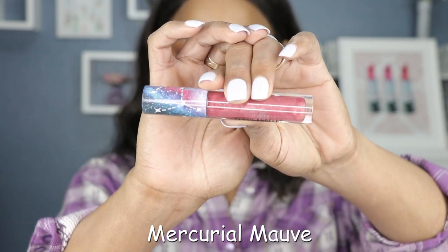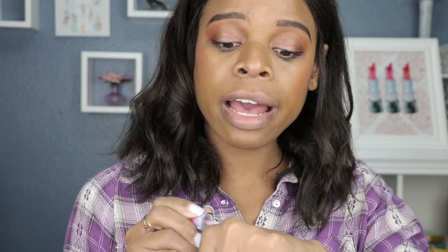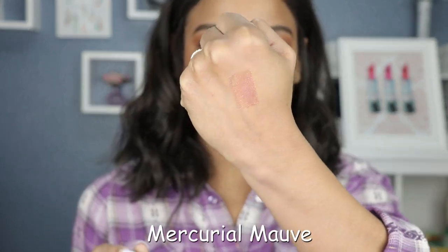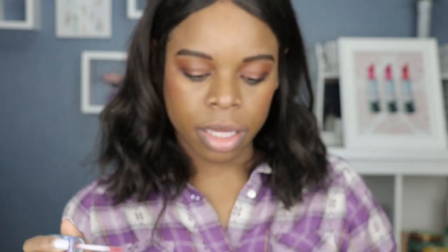Let's dive right into it. The first shade is Mercurial Mauve — I love the shimmers in these. And these are full-size, guys! Believe it or not, I have never owned a Smashbox lip gloss — I was shocked myself. I'm a big fan of their Always On Matte Liquid Lipsticks, but I couldn't believe I had no Smashbox lip glosses in my collection.